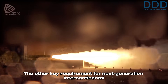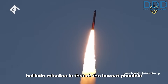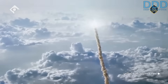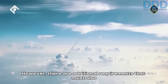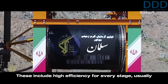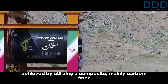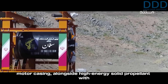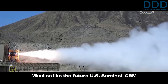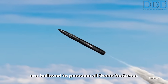The other key requirement for next-generation intercontinental ballistic missiles is the lowest possible maintenance combined with a prolonged ready-to-fire status. Additional requirements that must also typically be mastered first include high efficiency for every stage, usually achieved by utilizing a composite — mainly carbon fiber — motor casing, alongside high-energy solid propellant with a higher specific impulse. Missiles like the future US Sentinel ICBM are believed to possess all these features.